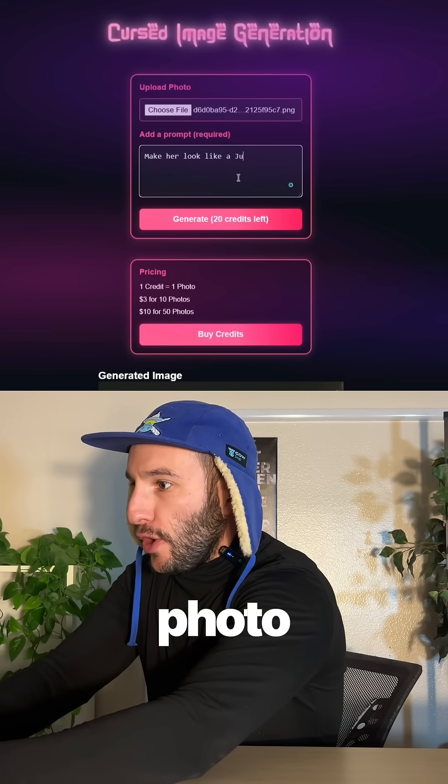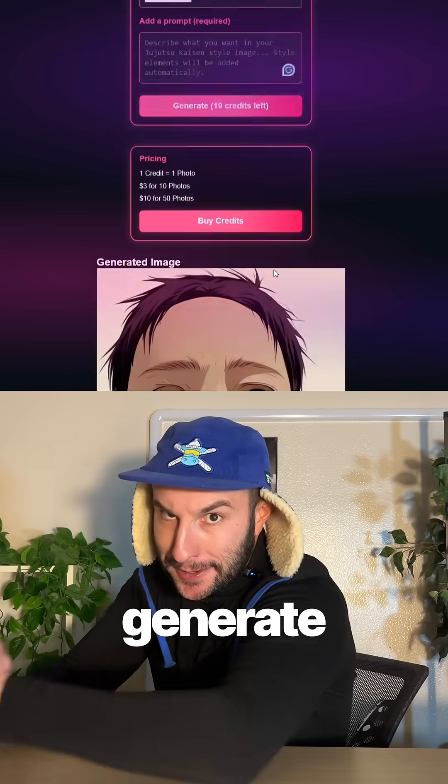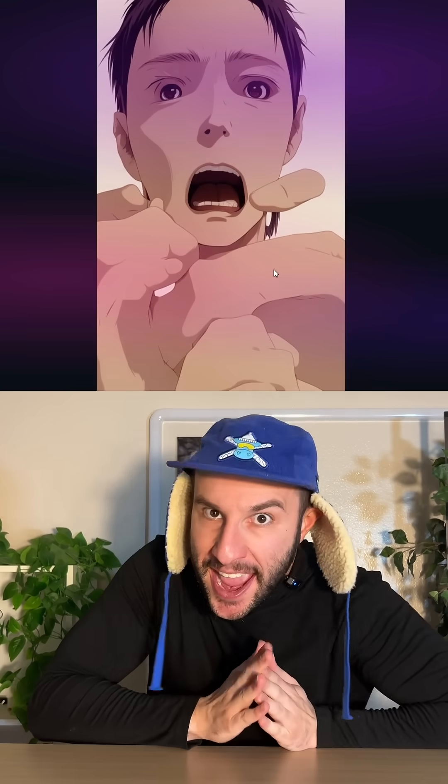So we upload our photo, type in a little bit of a caption, then click generate. It works.